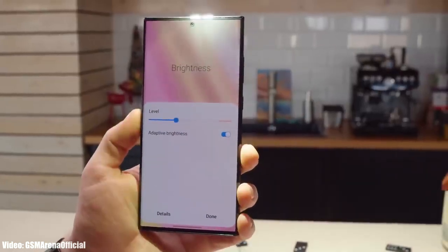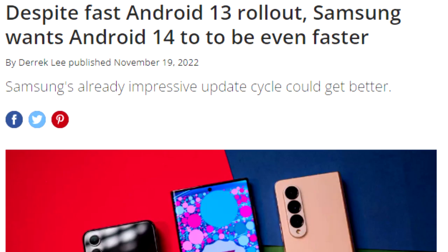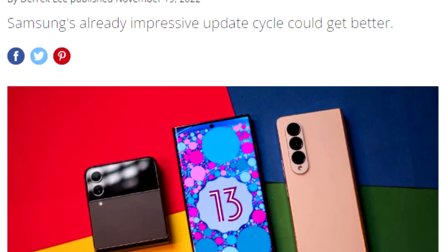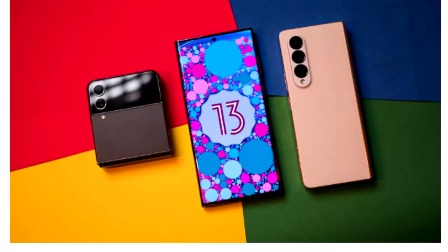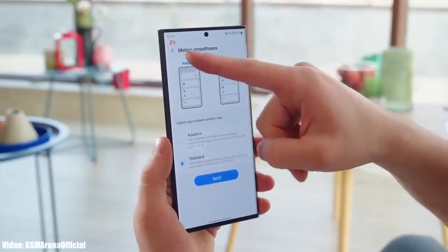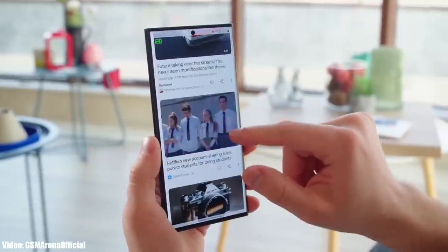Once Samsung starts rolling out the official update, you won't have to wait for months — you will get the update much earlier, as Samsung tends to deliver software updates ahead of schedule. This is what we saw last year with Android 13, where Samsung delivered the One UI update before the scheduled month. We can expect the same this year with Android 14 and One UI 6, as Samsung is now taking Android updates more seriously.